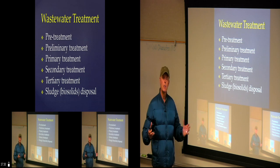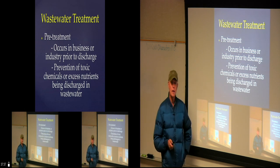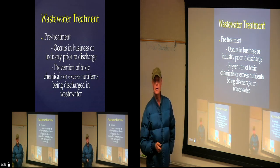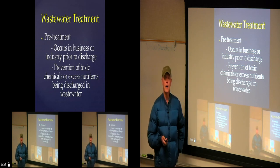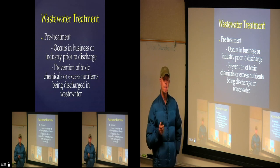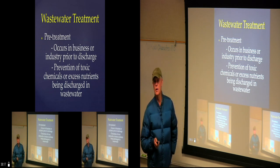Wastewater treatment includes pre-treatment, preliminary treatment, primary treatment, secondary treatment, tertiary treatment, and then sludge or biosolids disposal. Pre-treatment often occurs at the business or industry to prevent toxic stuff from getting in — for example, a dry cleaning business putting solvents into the water. We apply this principle: it is almost always far cheaper to prevent a pollutant from going in than to treat it afterward. It's very hard and expensive to remove once it's in.